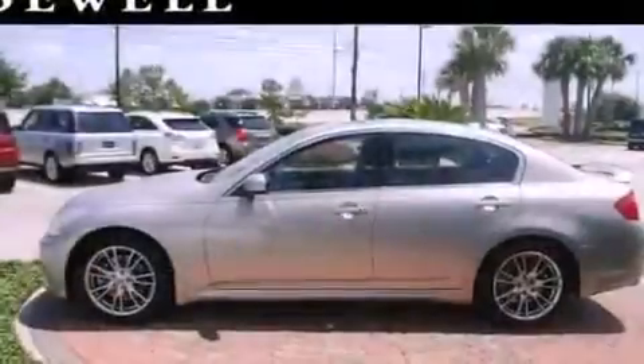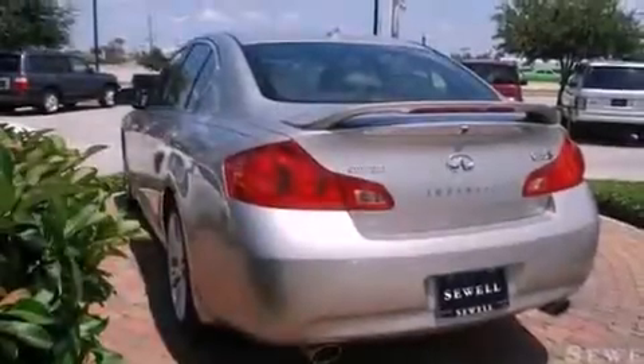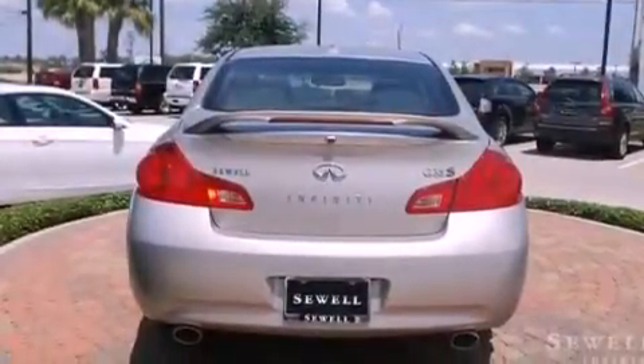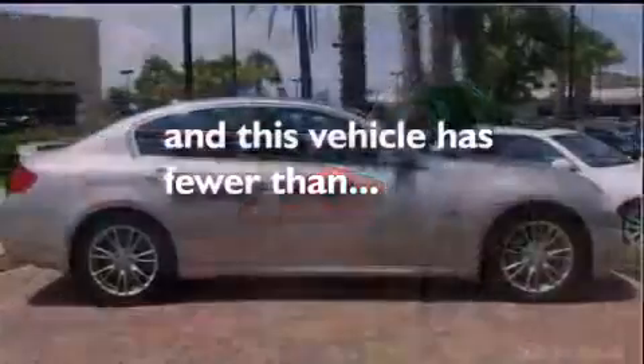Its top features include heater vents for rear seat passengers, cruise control, a rear window defroster, a double wishbone independent front suspension, stylish 17-inch alloy wheels, a security system, front fog lights, a low tire pressure indicator, a push-button ignition, and this vehicle has fewer than 39,000 miles on the odometer.